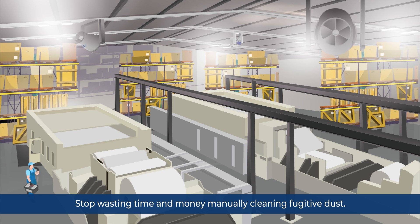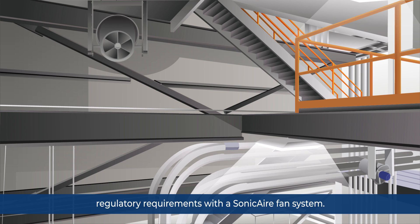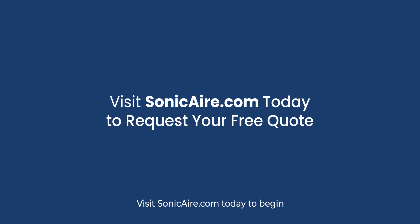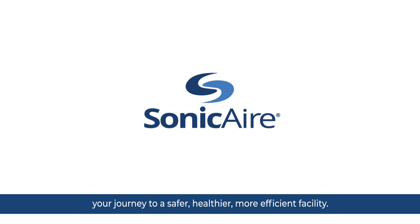Stop wasting time and money manually cleaning fugitive dust. Protect your facility, eliminate costly cleanings, and meet regulatory requirements with a Sonic Air fan system. Visit SonicAir.com today to begin your journey to a safer, healthier, and more efficient facility.